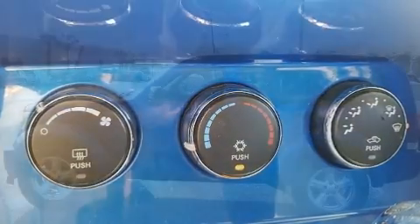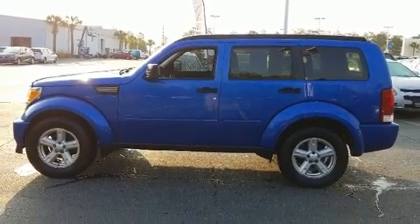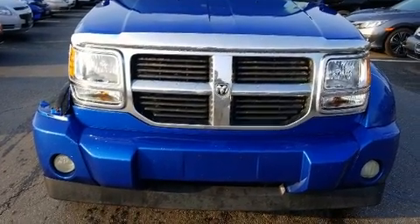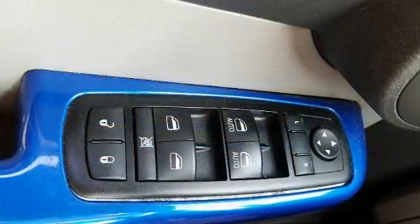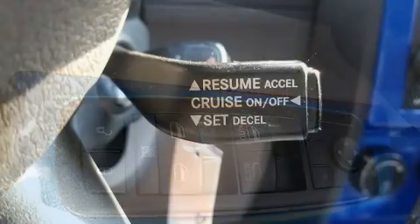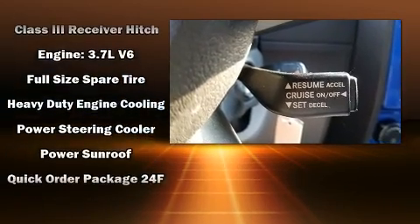Premium sound drives nine speakers, providing you and your passengers a sensational audio experience. Dodge ensures the safety and security of its passengers with equipment such as dual front impact airbags, head curtain airbags, and traction control.